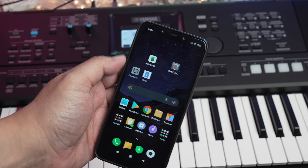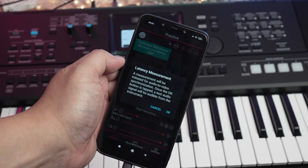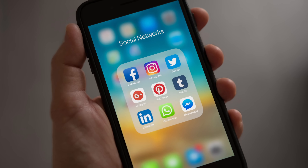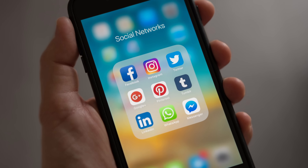The PSR E473 is also compatible with Yamaha's Record and Share mobile app. With this app, you can record videos with pristine digital audio of your performance onto your smartphone and instantly post onto TikTok, Instagram or WhatsApp.